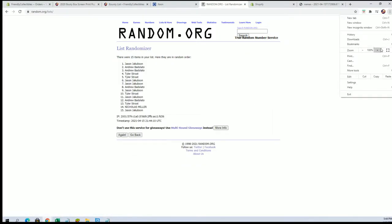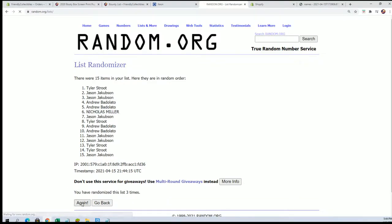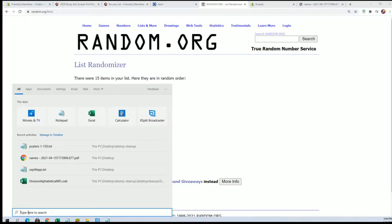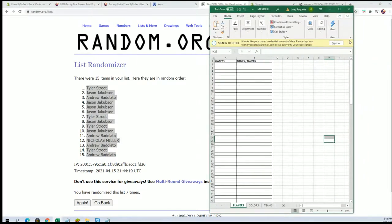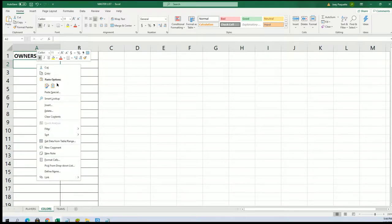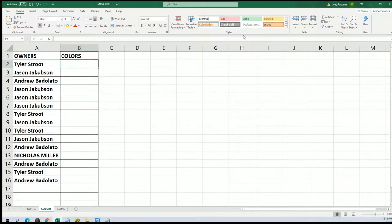Flip guys' names and colors seven times each. I'll write Tyler S to Andrew B. And let's do colors next.